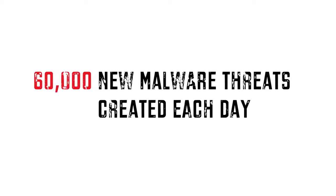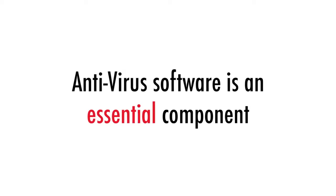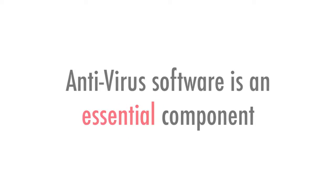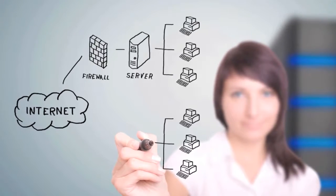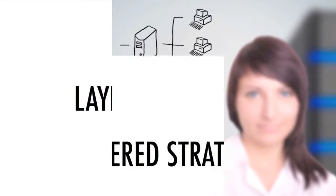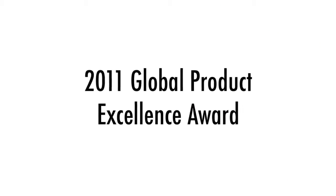With over 60,000 new malware threats created on an average day, antivirus software is an essential component to IT security, but it's only the beginning. According to Forrester, a single tool is not sufficient to address a particular risk area completely, which is why we offer a layered strategy.